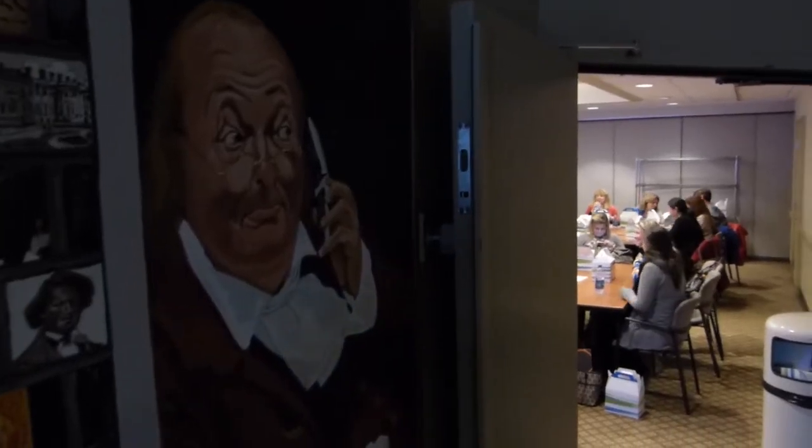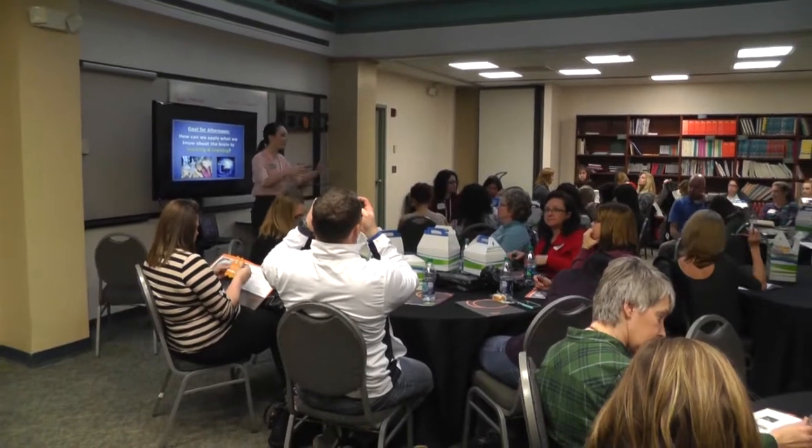Hi, I'm Brittany Wickham. I'm a science interpreter here at the Franklin Institute, and today I will be facilitating one of the breakout groups for the elementary school teachers.